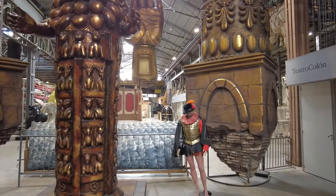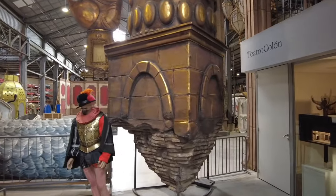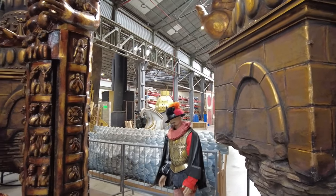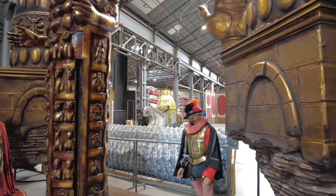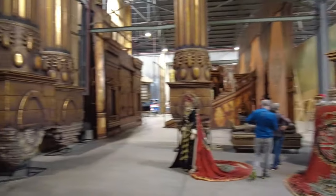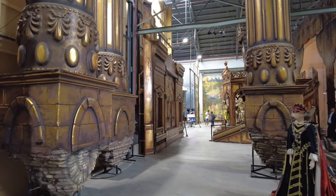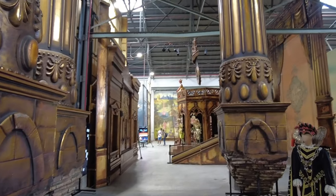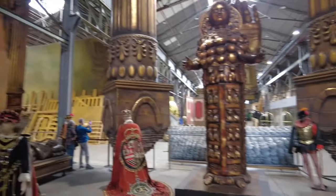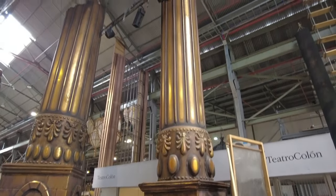In the back, there is more stuff that they have stored, stuff they're working on — like the actual workshop part where they're actually building these sets and then storing them. Because if you've built these gigantic sets and then you do the same production again, you don't have to rebuild the whole sets. So they can use these over and over, especially if they're doing popular productions that they repeat. These are crazy — look at the size of these things.